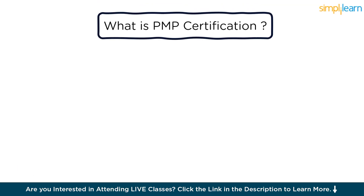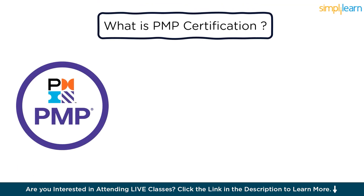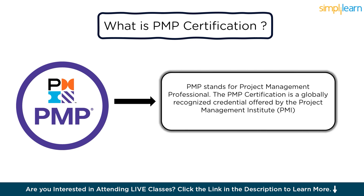So let's start with what is PMP certification. PMP stands for Project Management Professional. The PMP certification is a globally recognized credential offered by the Project Management Institute, PMI. It demonstrates a professional's competency in project management processes, techniques, and methodologies. To attain the PMP certification, candidates typically need to meet certain educational and professional experience requirements, pass a rigorous exam, and agree to adhere to PMI's Code of Ethics and Professional Conduct.